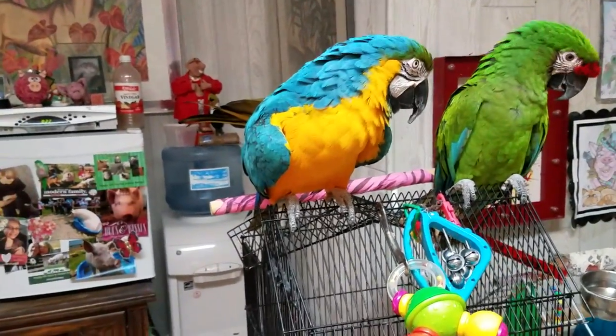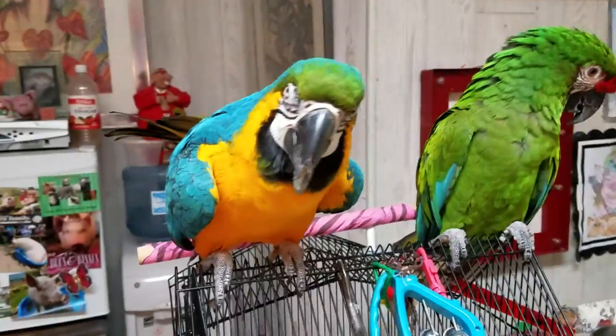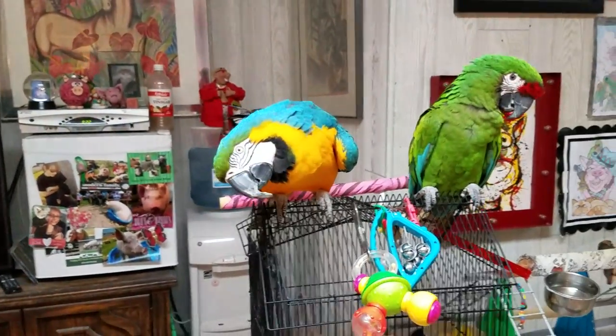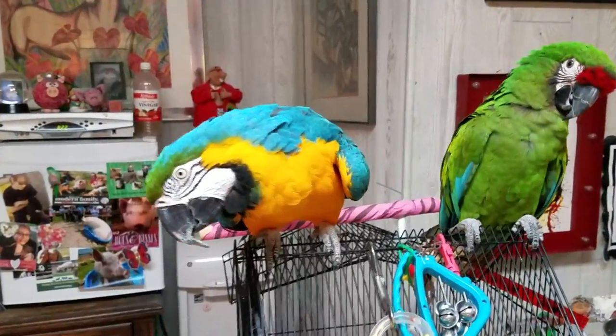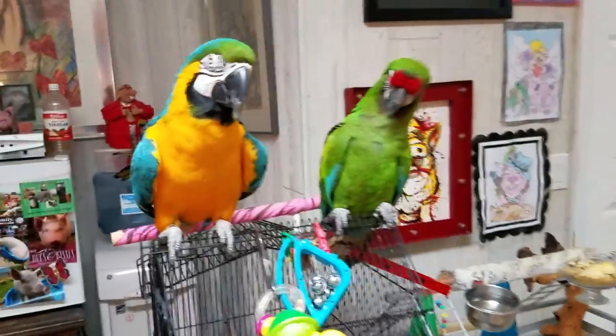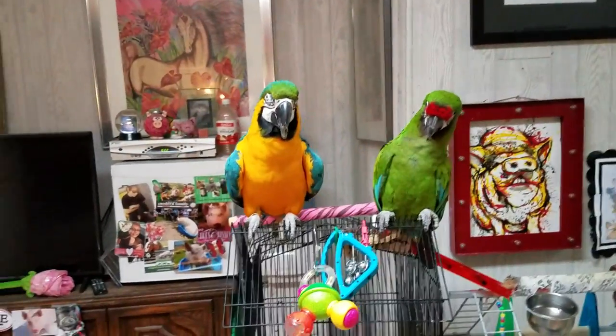Their beaks, as you see, are very, very big. They're extremely powerful — they use them to climb and hang, and they break large nuts with them. The nut shells sometimes are very hard, so they have to be able to break through them.